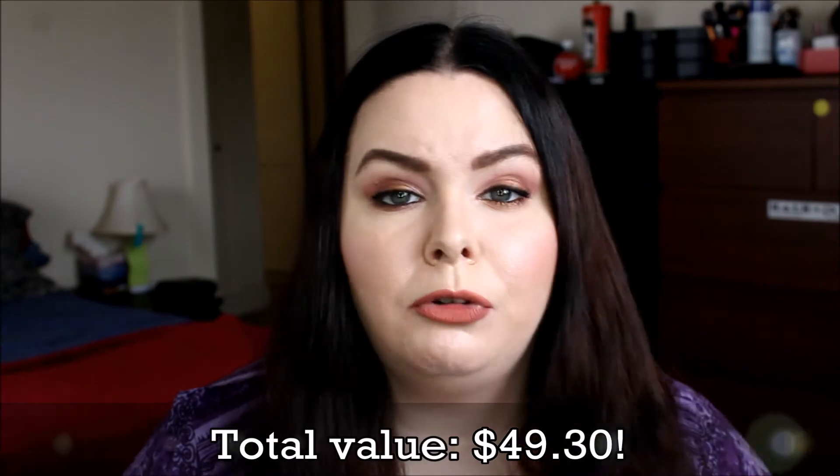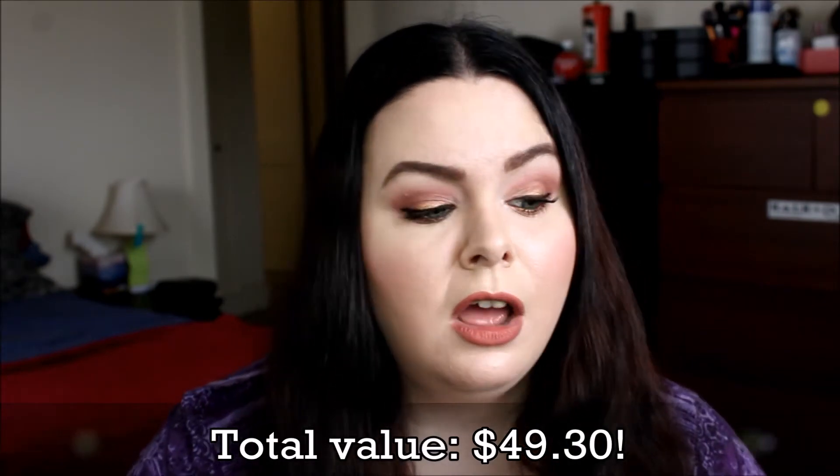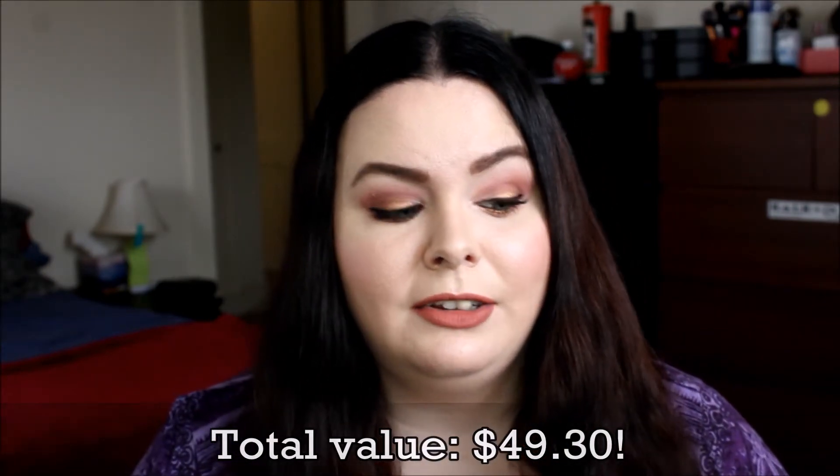That was everything for Play by Sephora. I'll have the total value tallied on the screen. Again, only $10 plus sales tax per month, and I'm really happy with the products I got. I'm happy to try everything out.